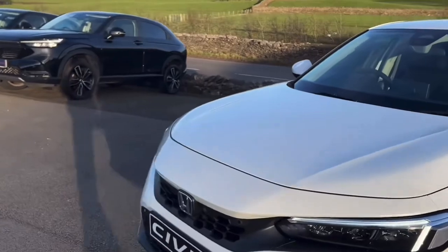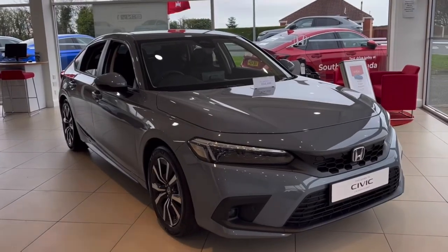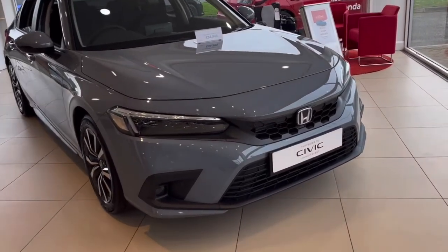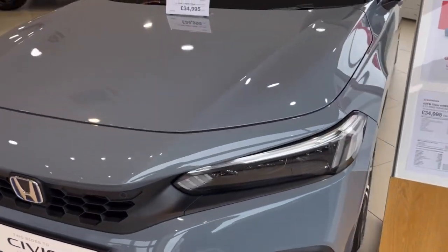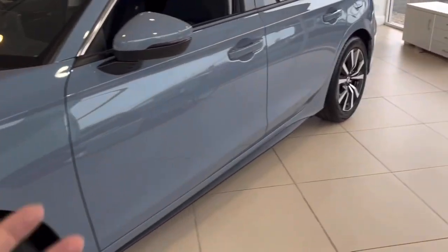This one is finished in Sonic Gray — we had a Platinum White example a couple of months ago. This is a Sonic Gray example from our sister dealership in Southport. I'm showing you this so you can get an idea of the standard color which is on our headline offer. It's a stunning vehicle.